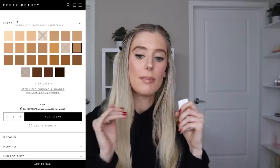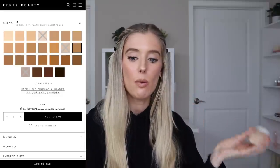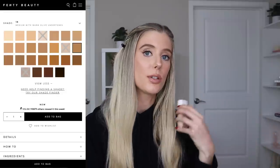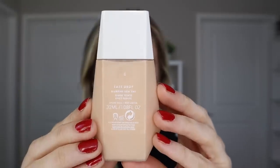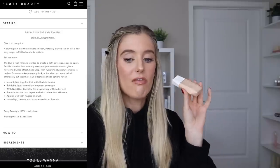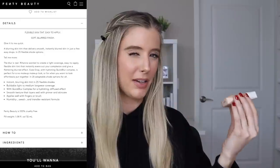They all have five to six shades within each of those categories, except for light where they only have three shades. But across all of those, they do have cool, neutral, and warm undertones available. The shade that I picked up is shade 8, which is light-medium with warm undertones.